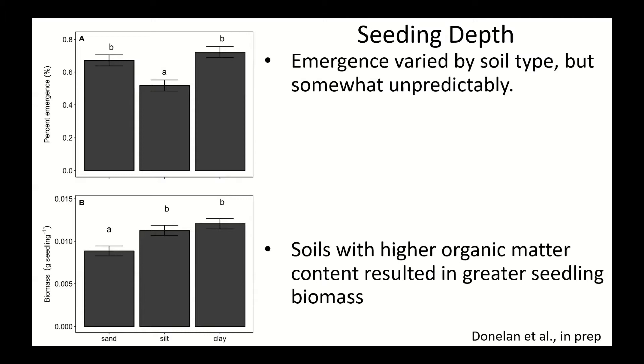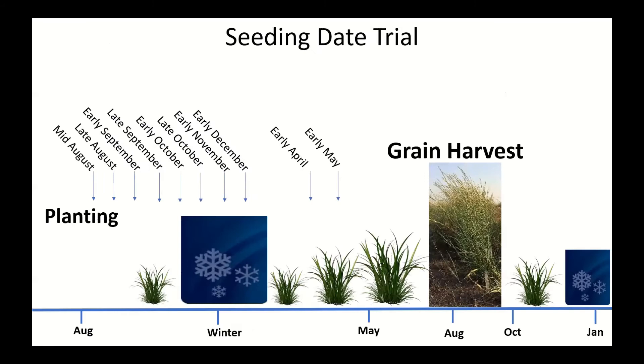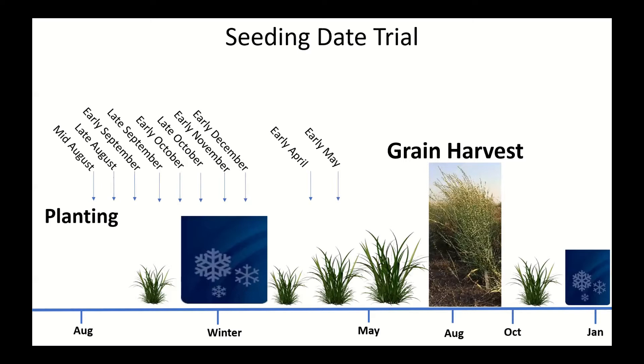Now, how about when to seed? We conducted a seeding dates trial, planting intermediate wheatgrass seeds at various dates starting in mid-August, sowing seeds through December, then starting again in the spring, and measuring grain yield the subsequent year. This study was conducted at six different locations in the U.S. The two southernmost locations in Arkansas and Texas didn't work out — it was an unfunded study with difficult conditions — so we only have data from Kansas, Montana, and two sites in Minnesota: Roseau in the far north and Rosemount.